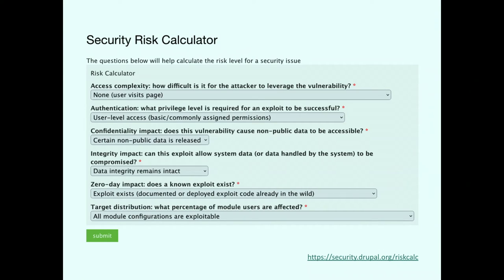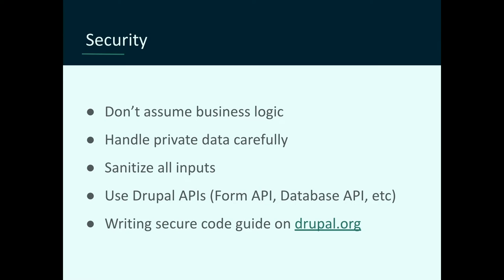Here are some questions to ask when building something. Drupal has a security risk calculator — that's how they assess how risky a security issue is — but it has useful questions you can ask yourself while building: Will a user installing this module have access to information they would not otherwise have? Will this cause non-public data to be accessible? Is there a way it can write to the database in a way you wouldn't want? My conclusion was: don't assume business logic. Don't assume what you think is a good idea is a good idea for everyone. Run it through those tests and make sure it matches all those criteria.